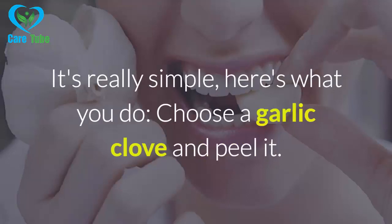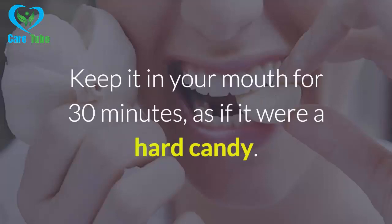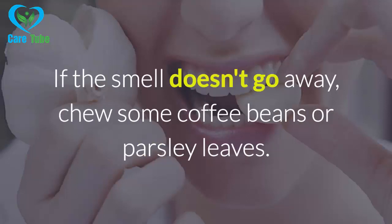It's really simple — here's what you do. Choose a garlic clove and peel it. Put the clove in your mouth without chewing it. Keep it in your mouth for 30 minutes, as if it were a hard candy. After the time is up, spit out the garlic and brush your teeth to get rid of the smell.